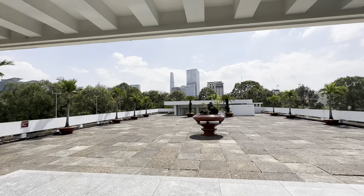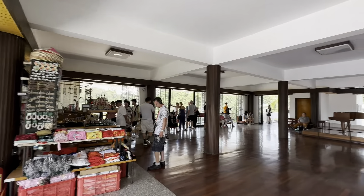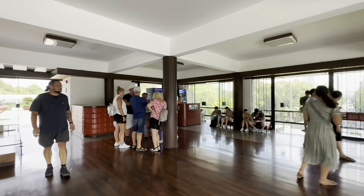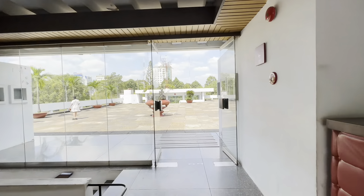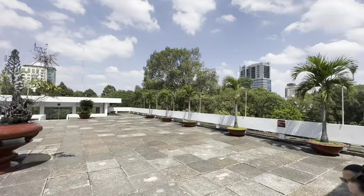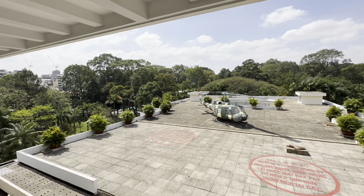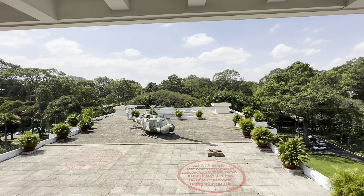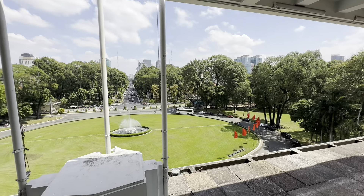Fourth floor of the palace. Bell UH-1 Huey on the roof of the Presidential Palace. This is the same helicopter that President Nguyen Van Tu actually used while he was president. From the fourth floor of the Presidential Palace, looking out over the gate.